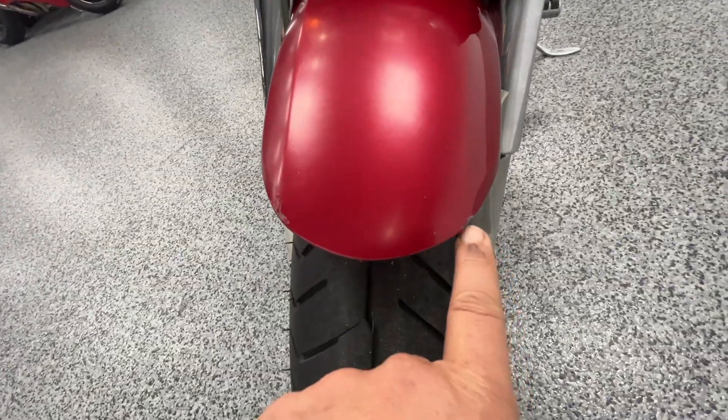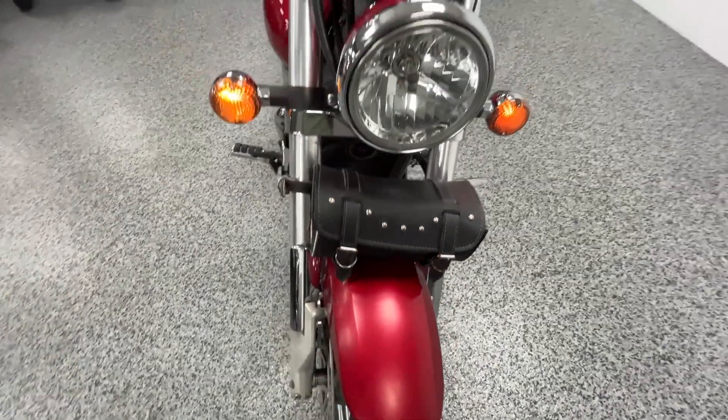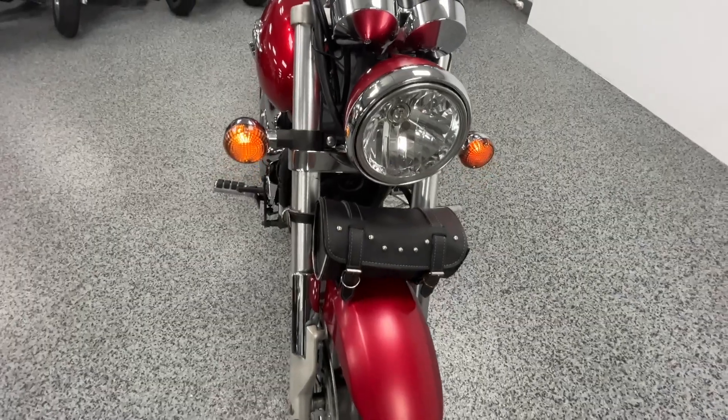I'm going to point out a few flaws on it. It's got a couple of nicks on the front fender here, and the front fender and the headlight have some sun fading to them. Not too bad, but it is there.